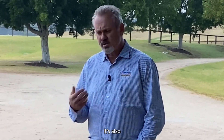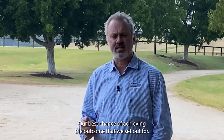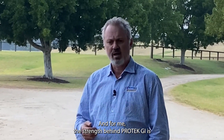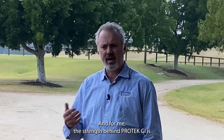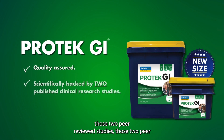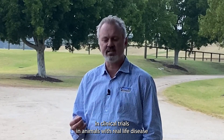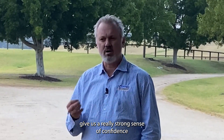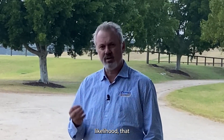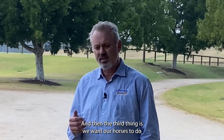It's really important that we look for a supplement that's going to give us our best chance of success — our best chance of achieving the outcome we set out for. For me, the strength behind Protect GI is those two peer-reviewed studies — clinical trials in animals with real-life disease — that give us a really strong sense of confidence that this is a product with a very high likelihood of achieving what we want it to achieve.